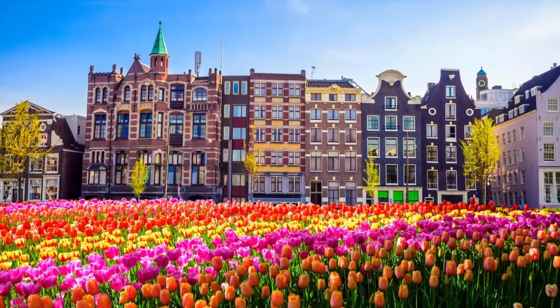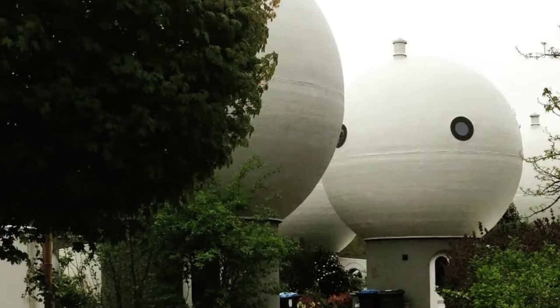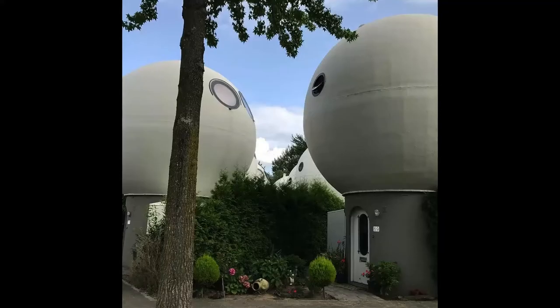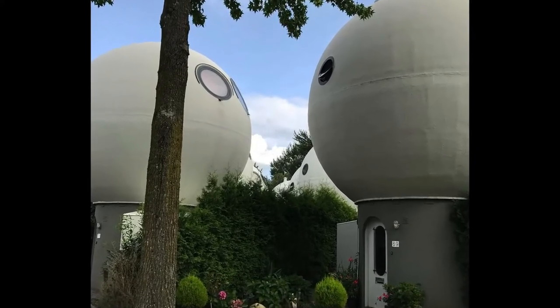Netherlands is home to an unusual neighborhood known as Balwoningen, which means ball houses. At first glance it looks like a post-alien invasion scene, but don't be scared — these houses are occupied by humans only.